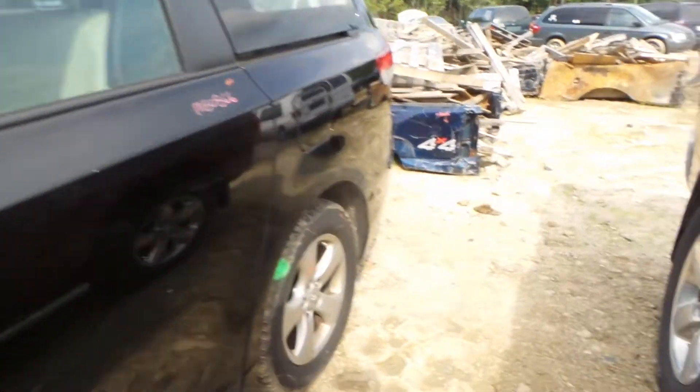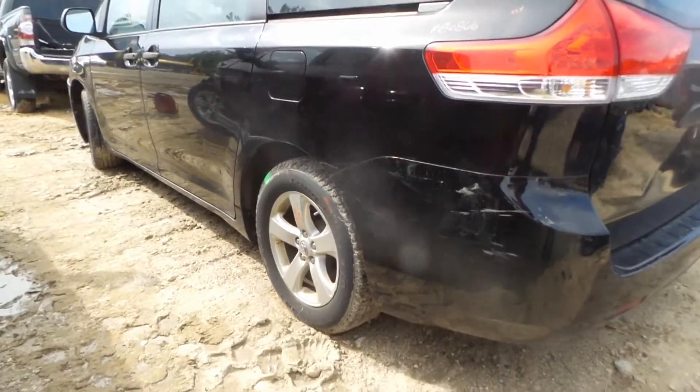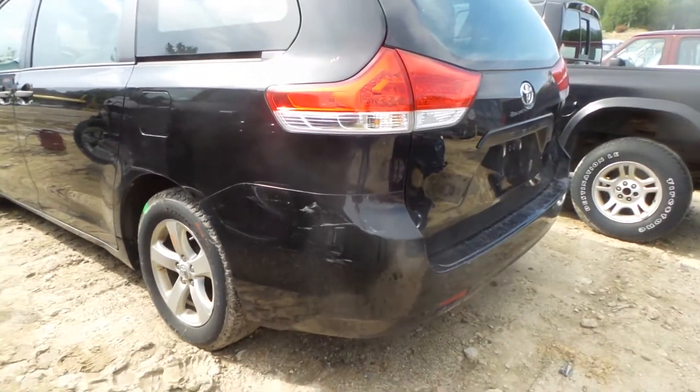We also have a clean quarter panel, good quarter glass with light tint. We do have a good rear dead axle — this is a front wheel drive van — and two good taillights.